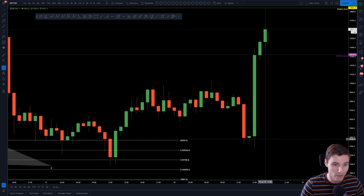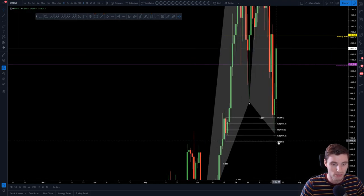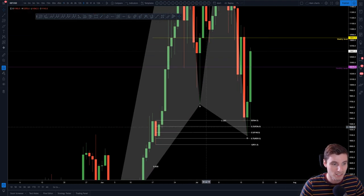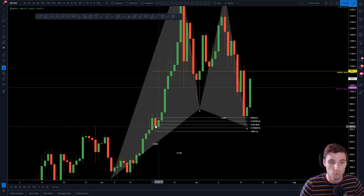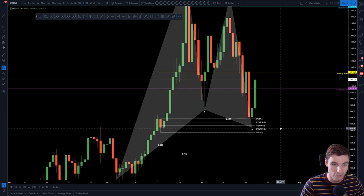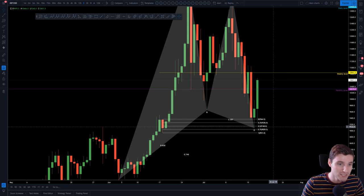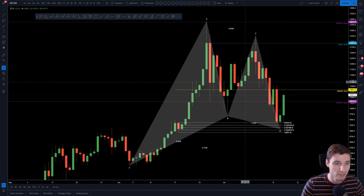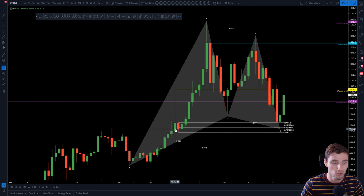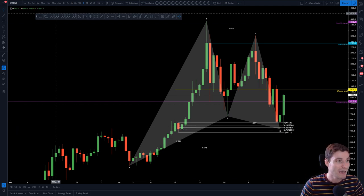When we come down to the one hour, let me explain what this order block is because I had a lot of questions. The order block is basically this red candle prior to a big move to the upside — this is where one would expect to find support. Specifically, you want to see it coming on the 0.5. I had heavy big bids on this 0.5 of the order block because there was confluence with the Gartley harmonic pattern.